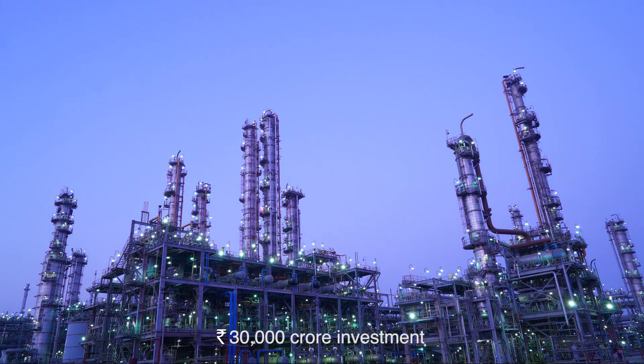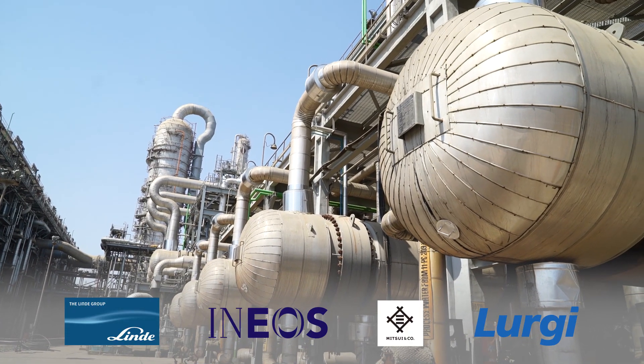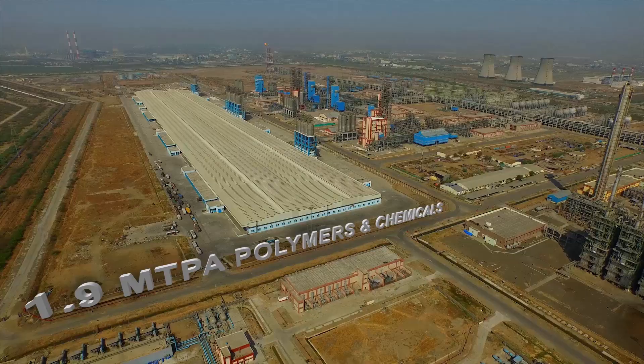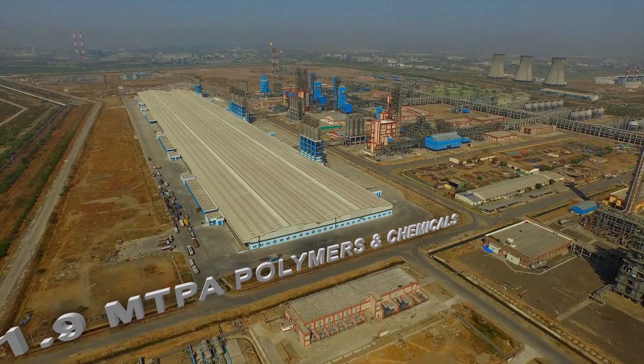Built with an investment of 30,000 crore rupees, the facility integrates the world's best technologies, producing 1.9 million tonnes per annum of polymers and chemicals.